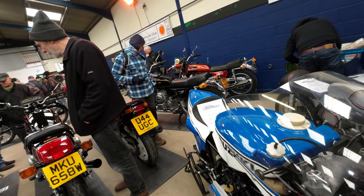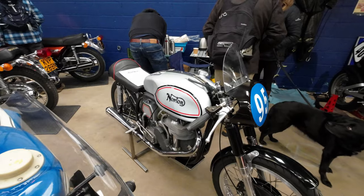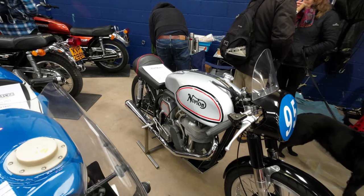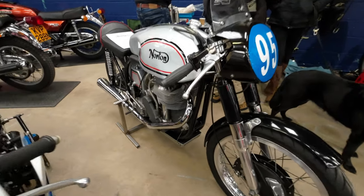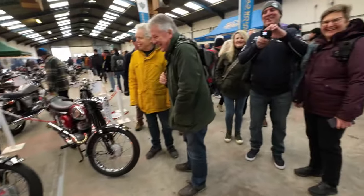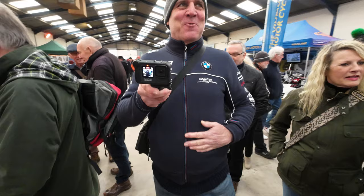We've got a 1978 RG500 there - that's a two-stroke isn't it. You've got a 1959 Norton 350 there. Oh no, there's trouble - there's trouble in the house folks, we've got a rival channel here. That's a gorgeous one, like the guy - yeah. This is a Desmosedici I think.